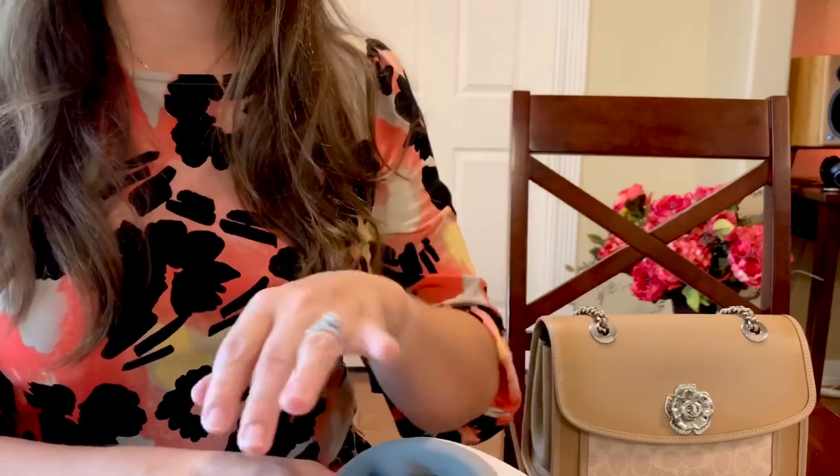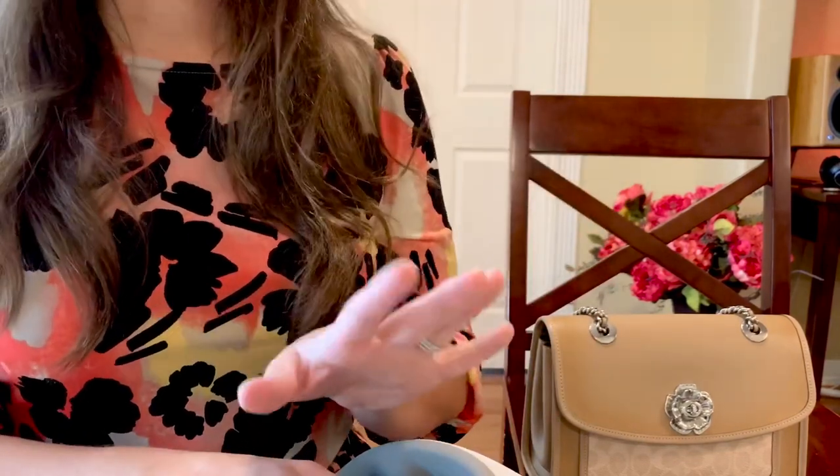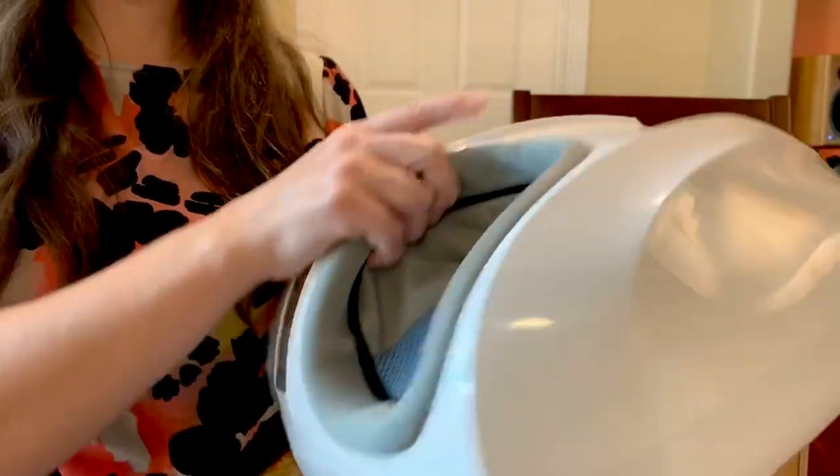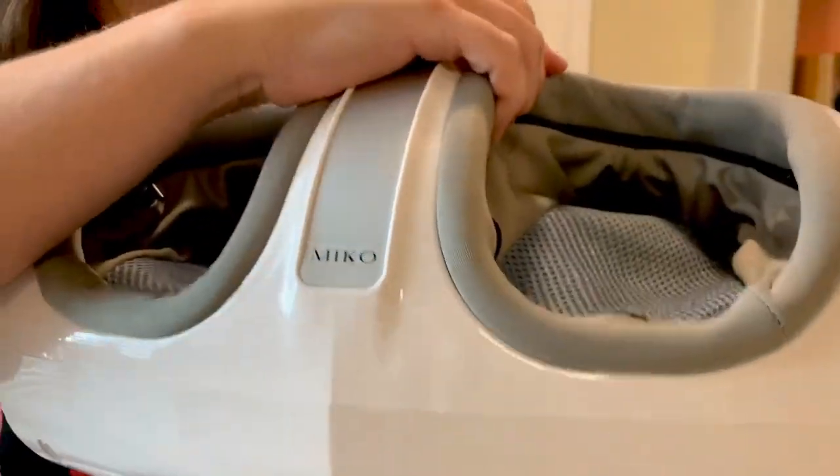My husband actually picked this foot massager up for me my first week back at work, because my feet were literally bruised — my toenails and two toes were bruised from just that first week back after six months of not working. So yes, I am obsessed. We picked this up off Amazon, so if anyone needs a good foot massager, this brand is amazing.